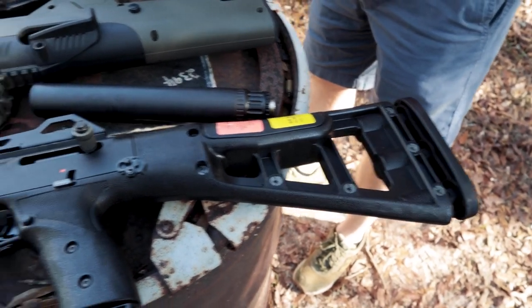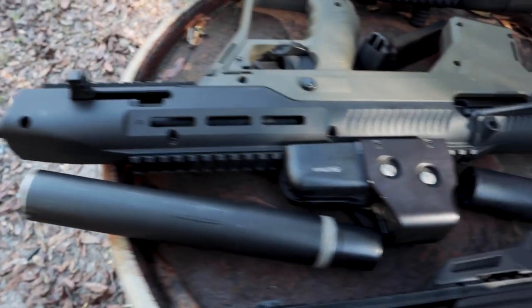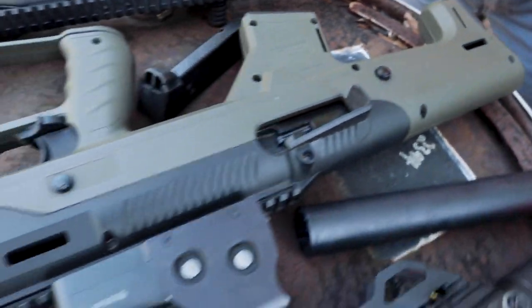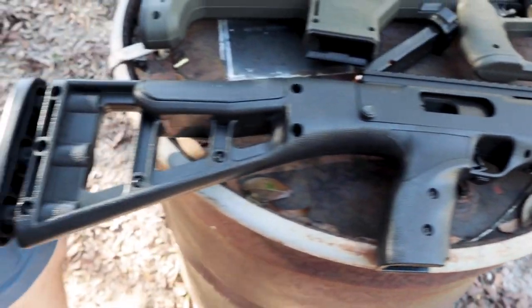We gave away a High Point Carbine on the podcast to a lucky winner, Brian. If you want to see the podcast, it's on YouTube — Who Moved My Freedom on YouTube. We do it live from Utreon so they let us handle guns. Check out WMMF Podcast. High Point slash Barnu is one of the sponsors of the podcast and they were kind enough to give us a High Point Carbine.